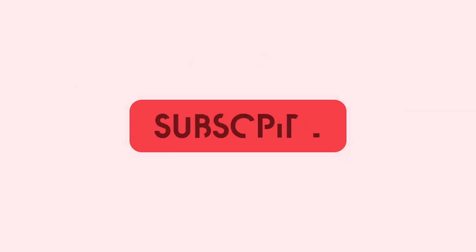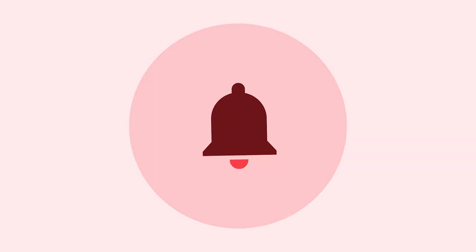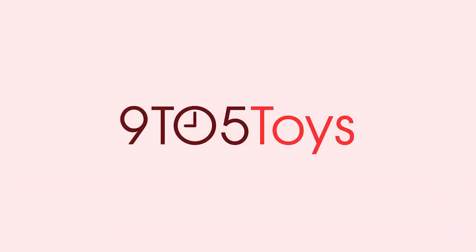Thanks for watching 9to5Toys. Be sure to like, subscribe, and enable notifications with the bell icon so you don't miss any upcoming videos. This is Jordan with 9to5Toys.